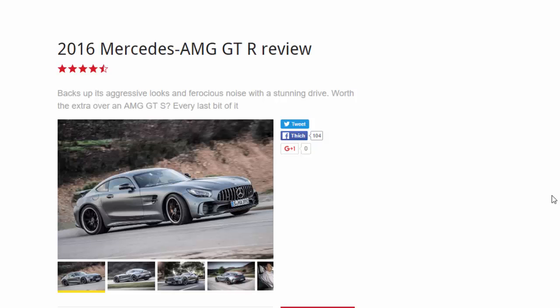2016 Mercedes AMG GT R review: backs up its aggressive looks and ferocious noise with a stunning drive. Worth the extra over an AMG GT S? Every last bit of it.